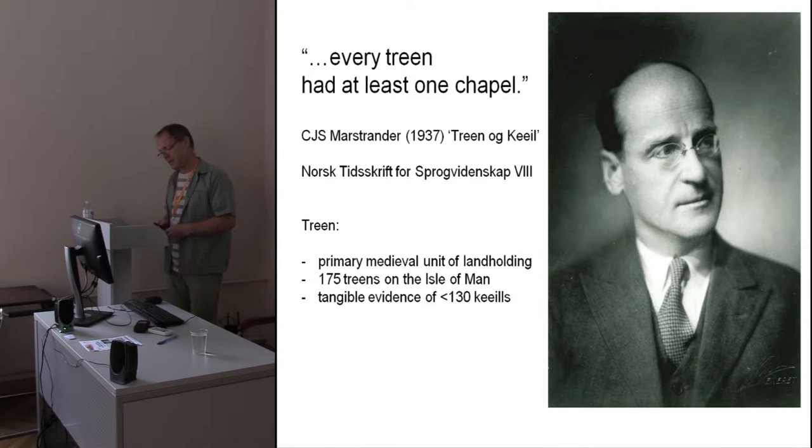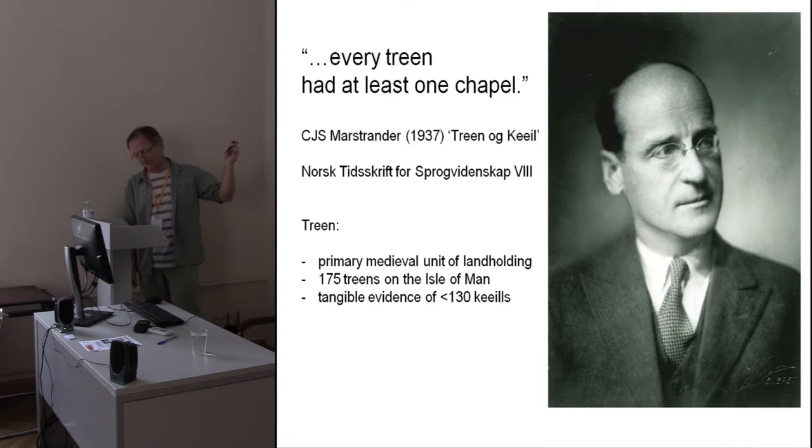Nor indeed did Karl Marstrander, who took an approach to the existence and location of the keels based on a landholding unit — the term 'tree.' He tried very hard to fit the facts to the story that he wanted to put out. I'm not finding fault here — it's something that was fairly customary at the time. But we come to the numbers.